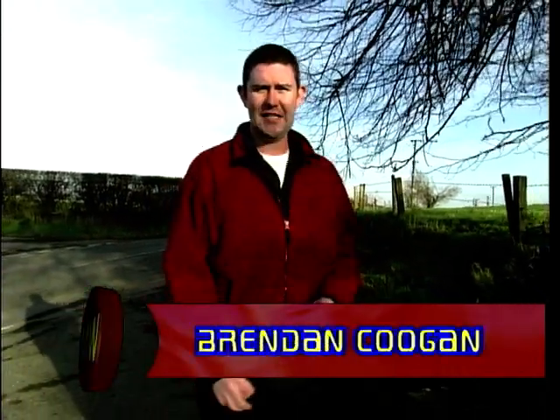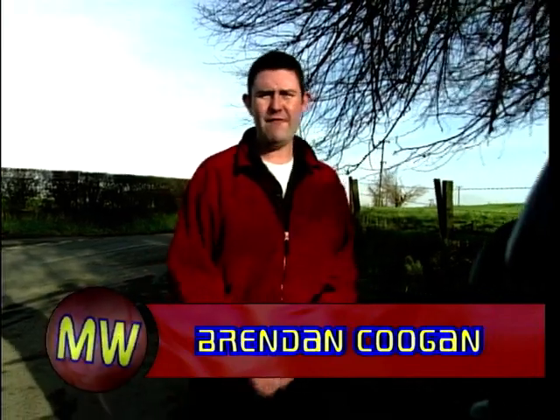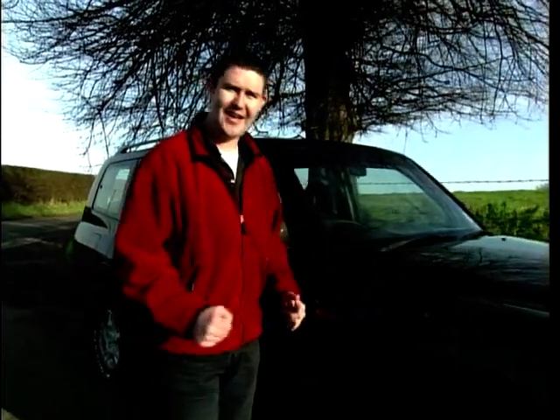Now one of the most overcrowded sections of the car market these days is that of the 4x4 market. Every car manufacturer worth their salt has got some sort of sport utility vehicle 4x4 option. But the original, and some say the best, is the daddy, the granddaddy of 4x4s — the Mitsubishi Shogun.